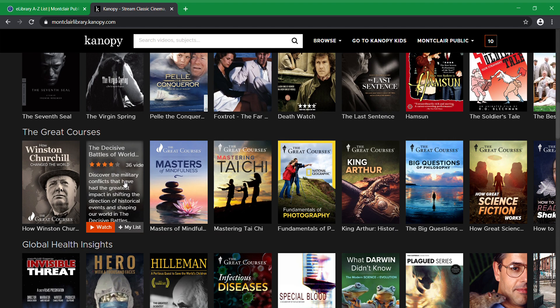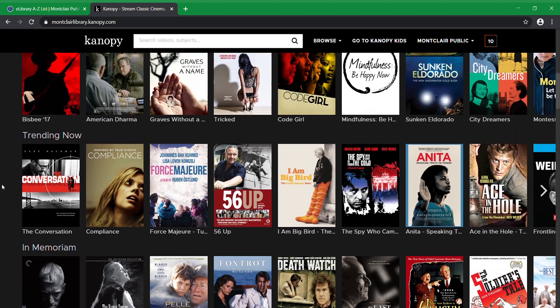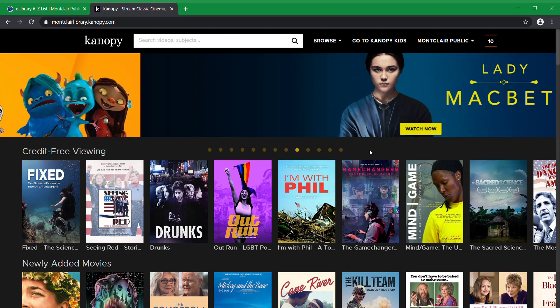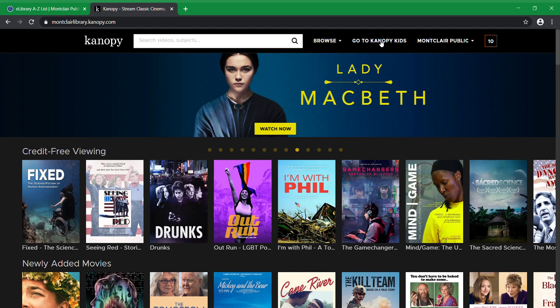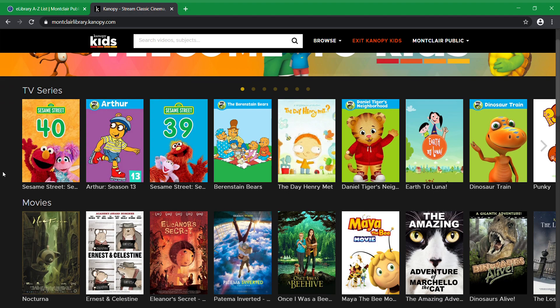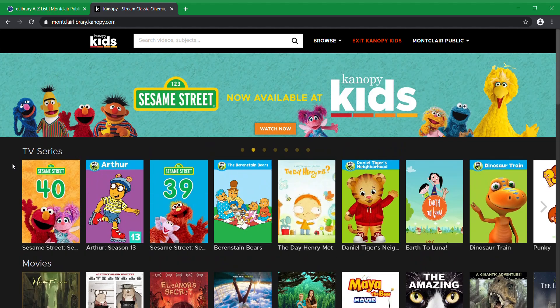They don't expect you to watch it in three days — no judgment if you can — but you have those for four weeks. The last thing that doesn't consume credits is the kids' programming. You can get to it by hitting Go to Canopy Kids up here. This will bring you to the children's site. It's got Sesame Street, Arthur, Daniel Tiger — all the PBS programming. There's a lot of stuff here. As you can see, the number of credits went away because everything on this site you can watch as many times as you want.